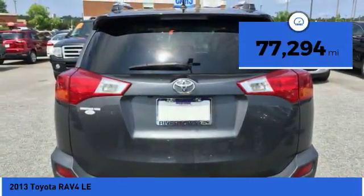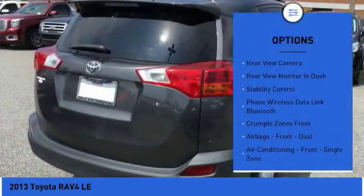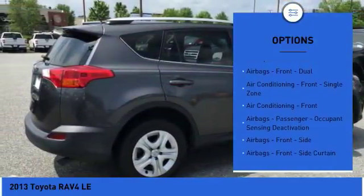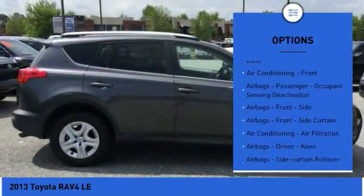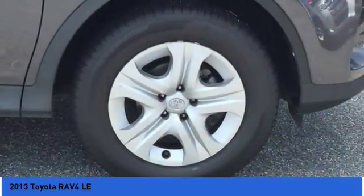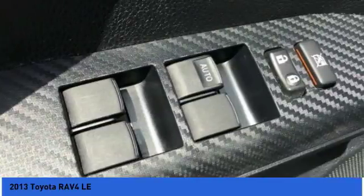Here are some of this vehicle's great options: stability control, traction control, power steering, cruise control, power brakes, trip odometer, child safety locks, power windows, airbags — driver, knee — and electronic brake force distribution.